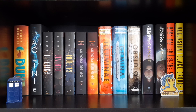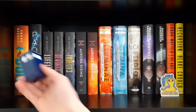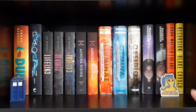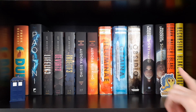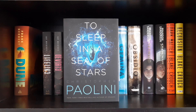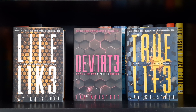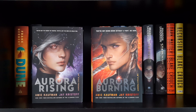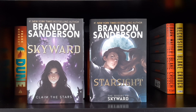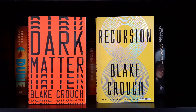Moving down to the next shelf — mainly sci-fi books. Marcus has a little Doctor Who phone booth here and a Doom Slug sticker to go with the Skyward series. Dune by Frank Herbert. To Sleep in a Sea of Stars by Christopher Paolini. The Lifelike series by Jay Kristoff: Lifelike, Deviate, and Truelife. Aurora Rising and Aurora Burning by Amie Kaufman and Jay Kristoff. The Illuminae Files: Illuminae, Gemina, and Obsidio by Amie Kaufman and Jay Kristoff. Skyward and Starsight by Brandon Sanderson. Dark Matter and Recursion by Blake Crouch.